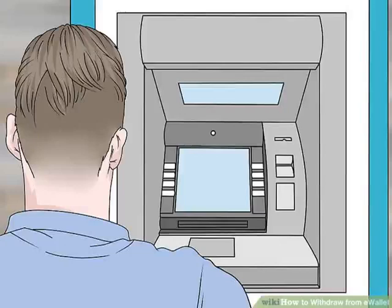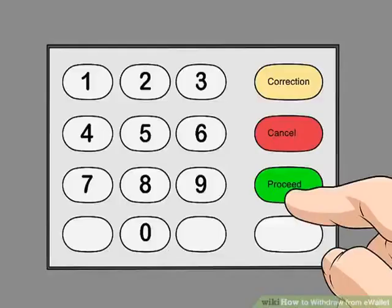Step 5: Visit the FNB ATM closest to you. Make sure that you can get to an ATM well within 16 hours of receiving your PIN. Step 6: Press Enter or Proceed on the ATM keypad — this is the green button on most ATM keypads. You can also select Cardless Services.